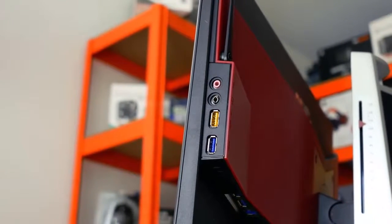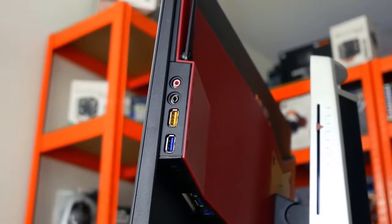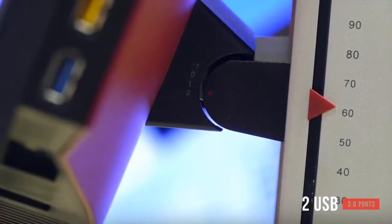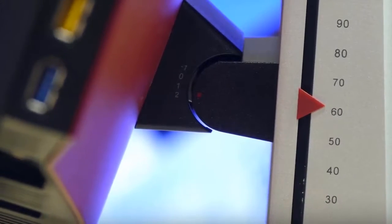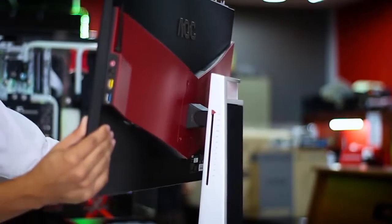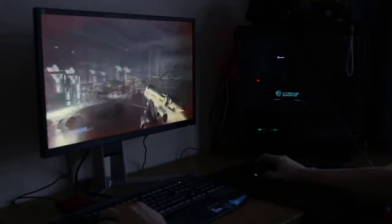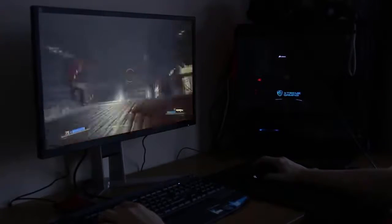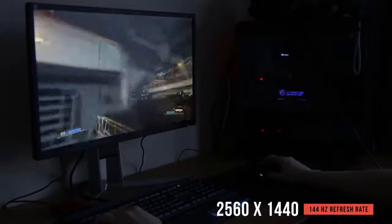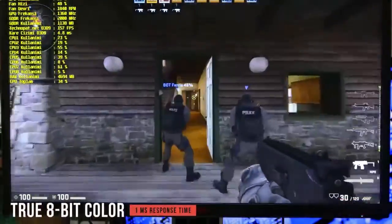The monitor is just three-quarters of an inch at its thinnest point. On the right side you'll find a 3.5mm headphone jack, audio input, and two USB 3.0 ports — the top USB port supports faster charging. It tilts forward 3.5 degrees, backward 21.5 degrees, and swivels 20 degrees left and right. The stand attaches via a 100x100mm VESA mount. The 2560x1440 resolution with 144Hz refresh rate delivers an amazing picture with true 8-bit color and 1ms response time.